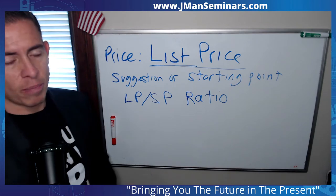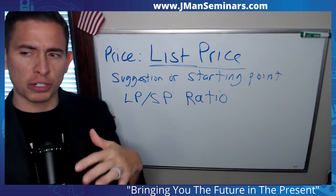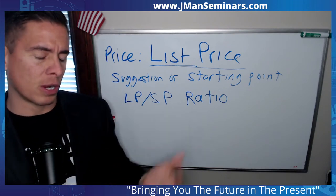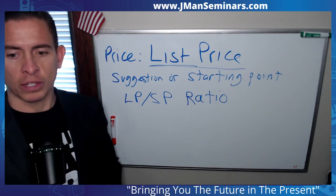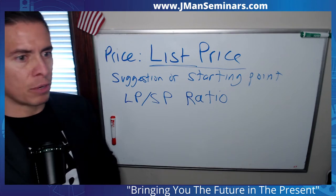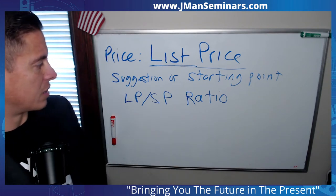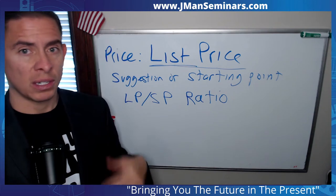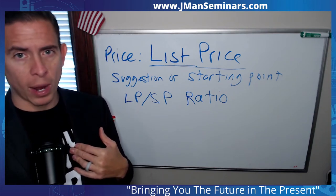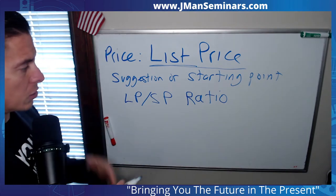So if I can sit down with a buyer and show them this list price to sale price ratio — it'll be on the reports that the board puts out as far as market statistics. But that's your whole county and all price ranges. I like to break it down: if you're looking up to $250,000 in my market, that's super hot — that's like the first time home buyer price range, depending on the town too.